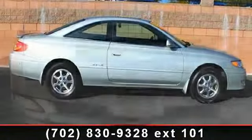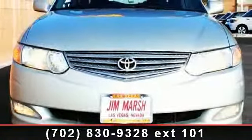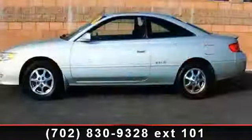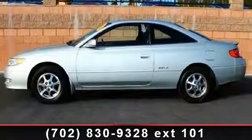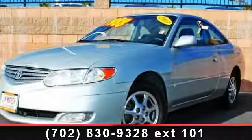Enjoy these notable features: Driver Vanity Mirror, ABS, Power Mirror, Remote Trunk Release, Automatic Headlights, Front Wheel Drive, Passenger Illuminated Visor Mirror, and Cruise Control. Low mileage is an important factor in your purchase and this vehicle delivers a low odometer reading.